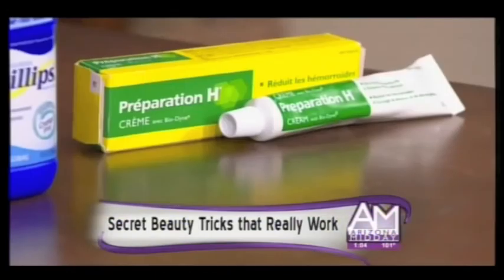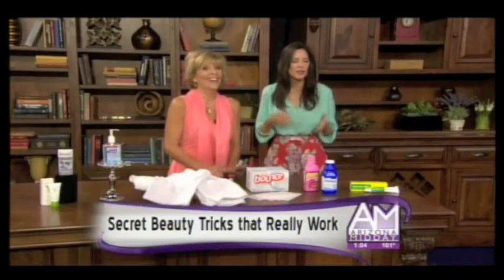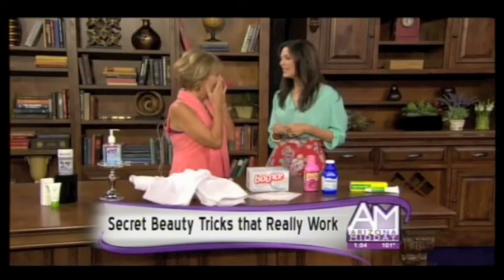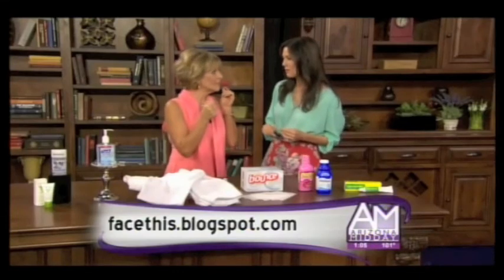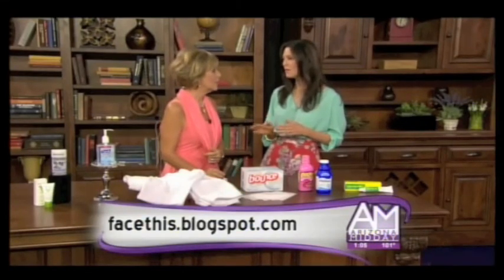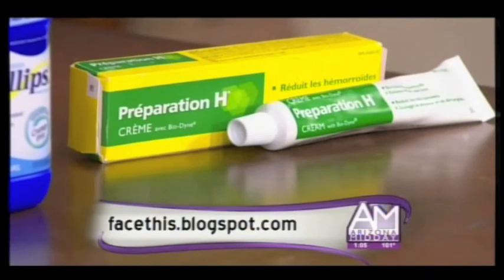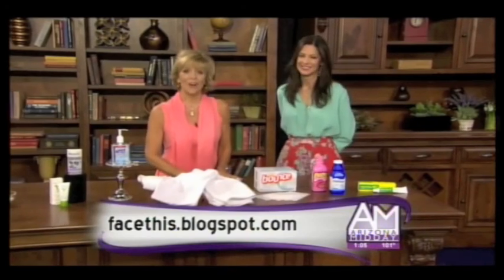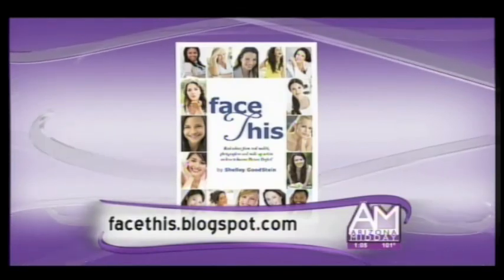And finally — Preparation H. The tale we hear is that it's a de-puffer underneath your eyes, and it is true. It's not indicated for under the eyes, but before you rush out to buy it, you have to know that the active ingredient that makes this work was removed from the U.S. formulation. It's an active yeast cell. However, you can mail-order it from Canada — it will say 'AVEC Biodine' and that's the one you want. Don't tell Chanel, but you can go to your five-and-dime store and get it all done. The book is called 'Face This: Real Advice from Real Models' and for more tips go to facethis.blogspot.com.